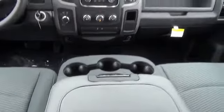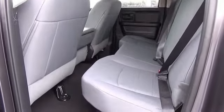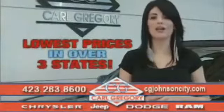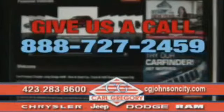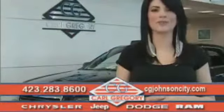Call or click to contact us today. By browsing our website, you'll find over a thousand vehicles at our lowest prices in over three states. Email us or just give us a call at 888-727-2459. Thank you for shopping on CGJohnsonCity.com. We look forward to earning your business.